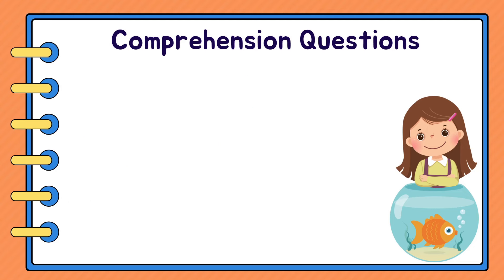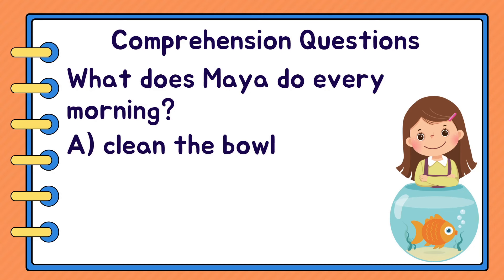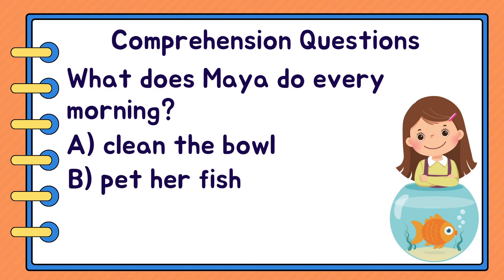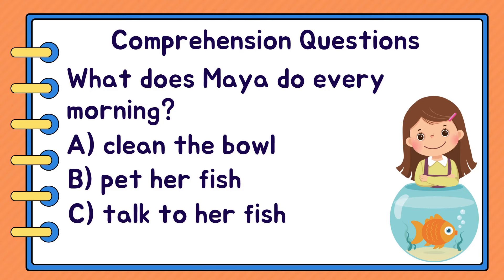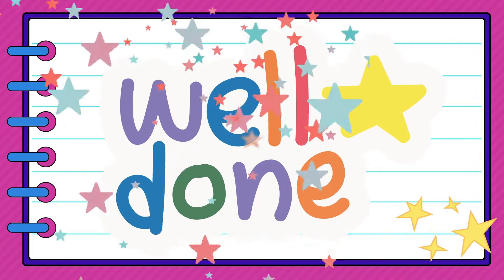Next question. What does Maya do every morning? A. Clean the bowl. B. Pet her fish. Or C. Talk to her fish. C. Talk to her fish. Well done little readers, you did great!